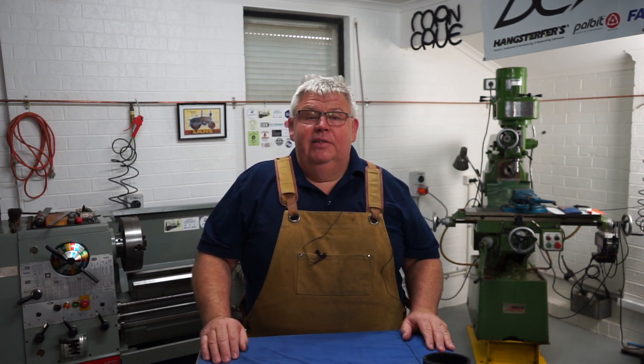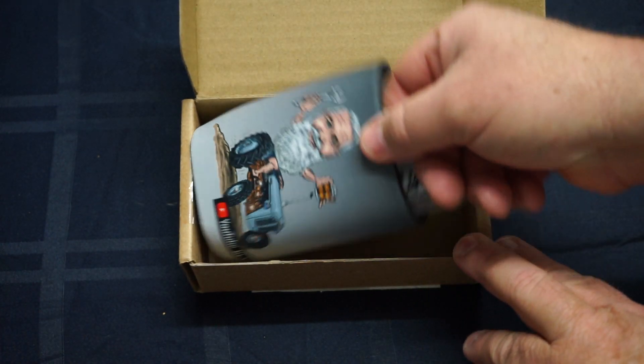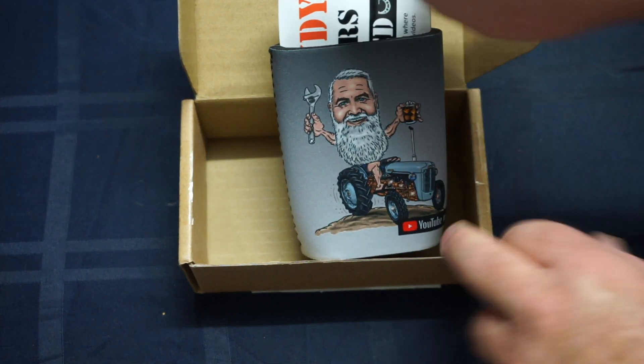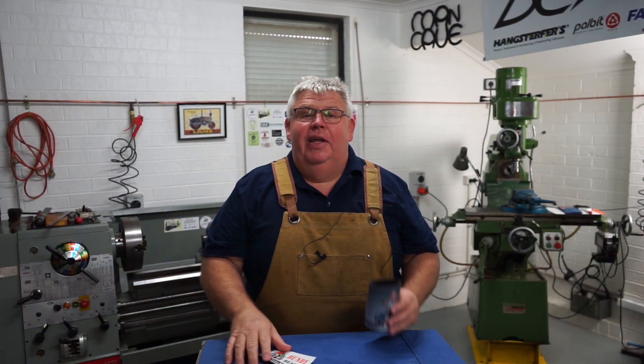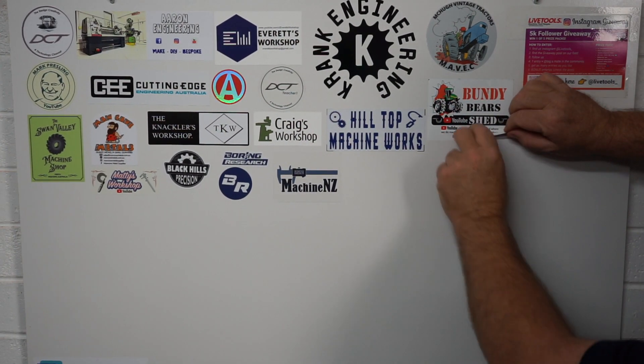Just got it in the mail guys, so fresh off the press. I want to say a big thank you to Lance Maskell from Bunny Bear Shed. Lance sent me a sticker and he also sent me this awesome stubby holder, so thank you Lance very much. I'll put your sticker up on the board now mate — I really do appreciate that, thank you.